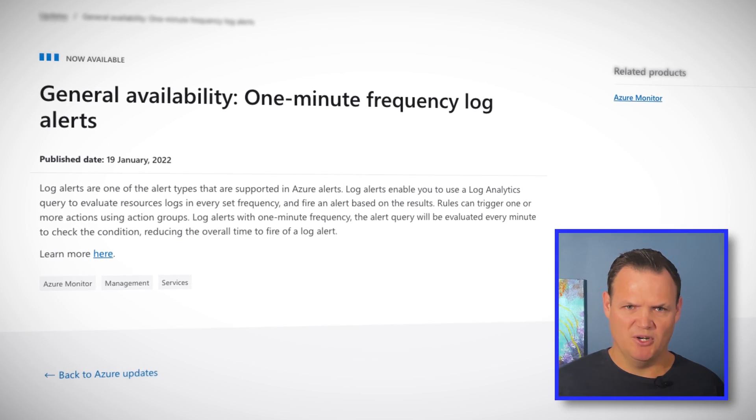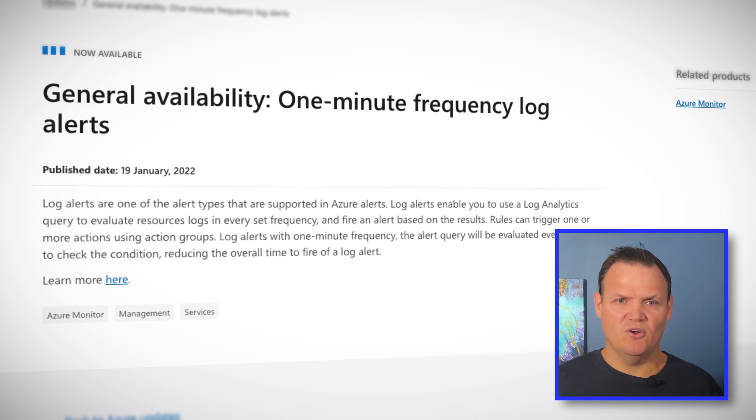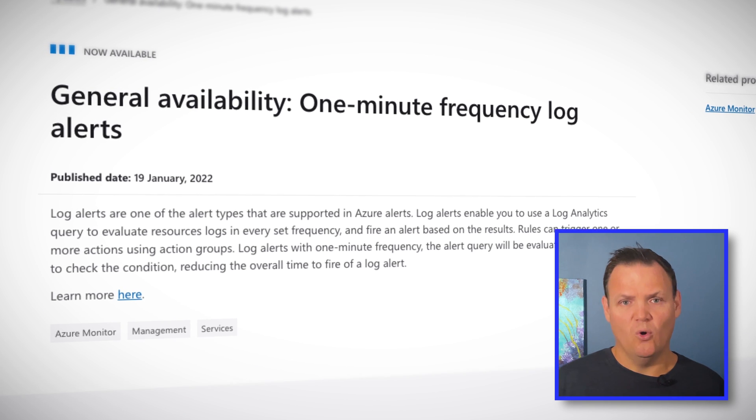Microsoft has announced general availability of one-minute frequency for Azure Monitor log alerts. So why is this important? Well, Azure Monitor can generate alerts based on either metrics or logs. Metrics are numerical data recorded over time. These include things like processor, memory usage, or the number of users accessing your service. Because metrics are so lightweight, you could receive alerts relatively quickly. Logs are richer — they include data based on log events generated by Azure or your workloads.